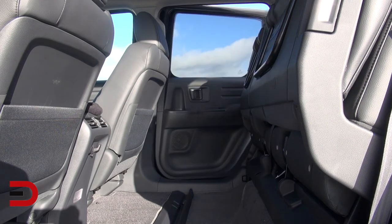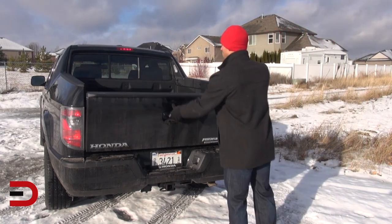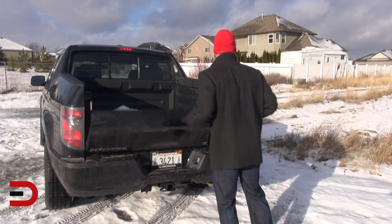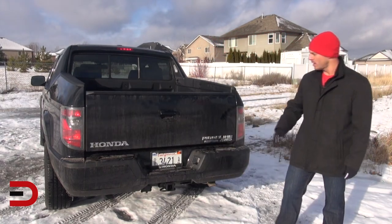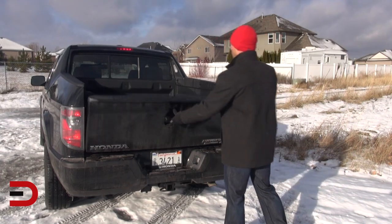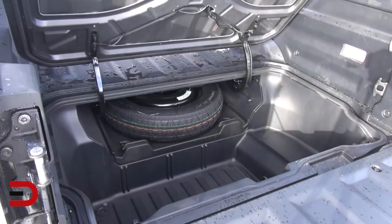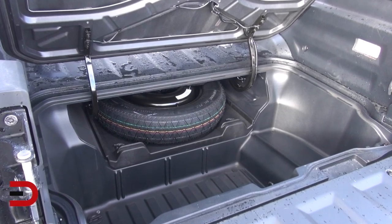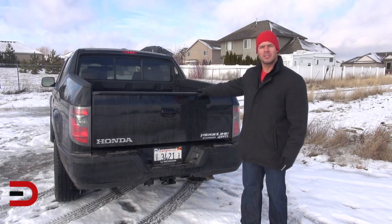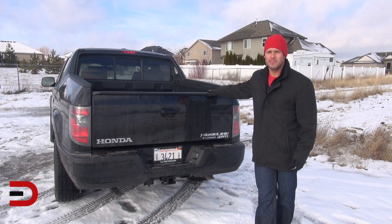The back end of the Ridgeline has its positives and negatives. It's only a five-foot-long bed, but you can extend it to six and a half feet by dropping the tailgate, and the width is only about 50 inches. The good thing is the wheel wells don't get in the way. In addition to dropping the tailgate, you can also swing it wide — I like that option. There's also a bonus storage compartment: an all-weather lockable trunk beneath the bed, very deep — a great place to store things without getting them wet, plus your spare tire is back there. Finally, the towing capacity is only 5,000 pounds, another area Honda will need to improve to compete with the Ram 1500, Ford F-150, GMC Sierra, and Chevy Silverado.